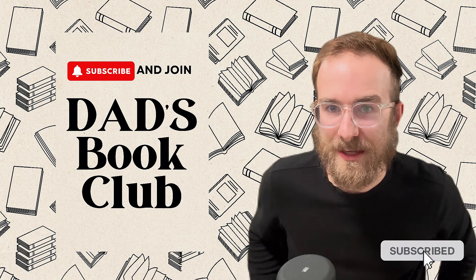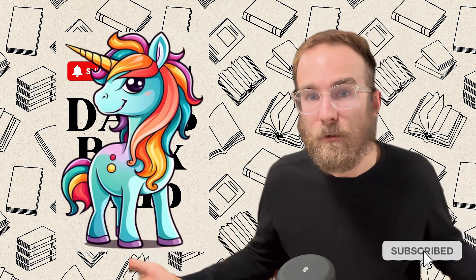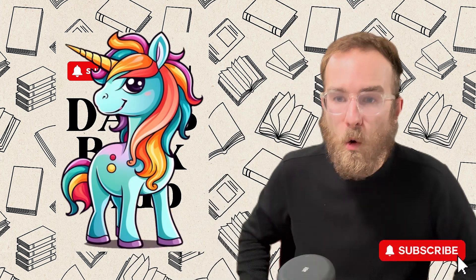I was thinking about two crazy things in the world. One crazy thing is unicorns. Are they real? Are they not real? Can horses really have horns?